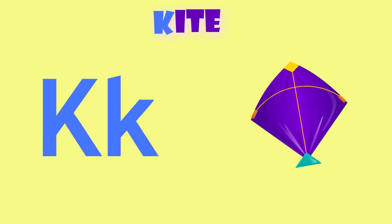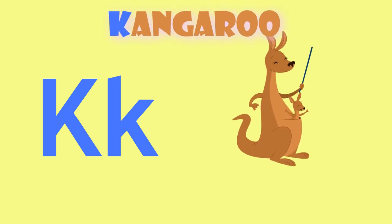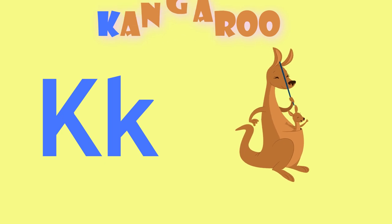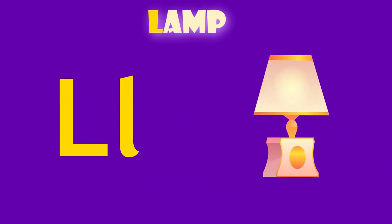K is for kite. K, kite. K is for kangaroo. K, kangaroo.